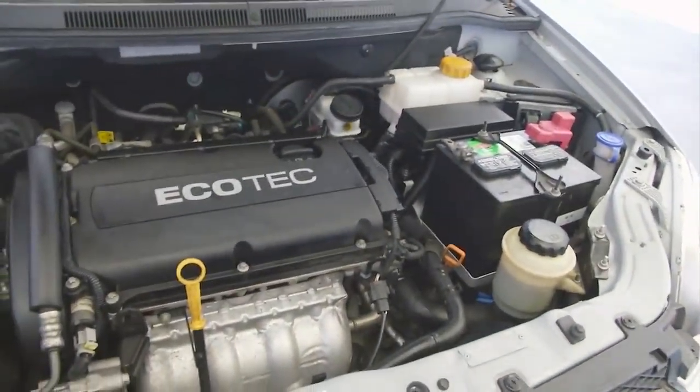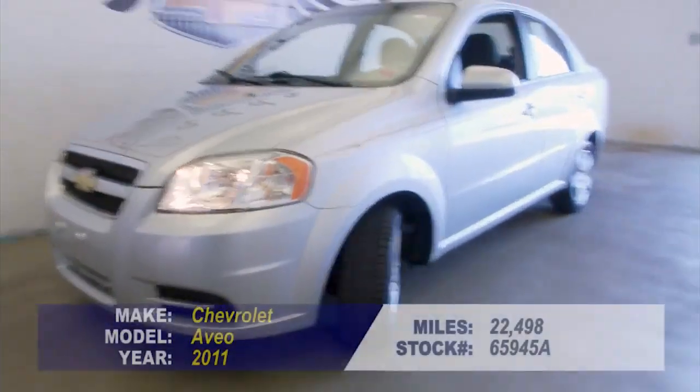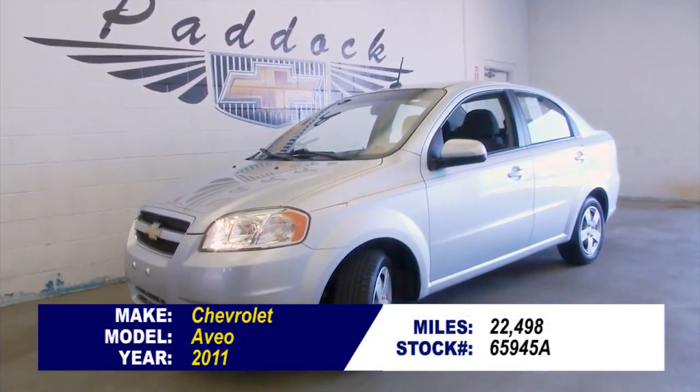There we go — nothing wrong there, just had a hard time finding the latch. Looks good, sounds good. If you're interested in this Aveo, give us a call: 876-0945. Thank you.